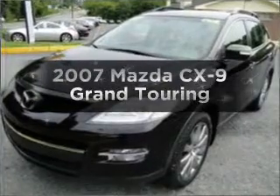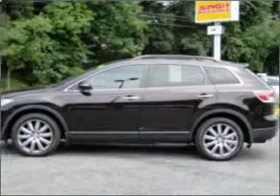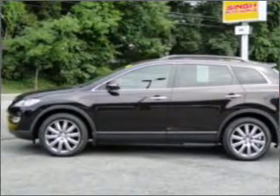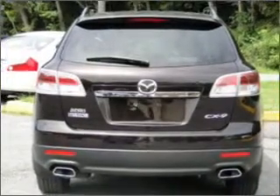Presenting the 2007 Mazda CX-9. Everything you need under one roof with this great vehicle. With a reliable six-cylinder engine that responds smoothly to its six-speed automatic transmission. Premium wheels lend a distinctive appearance.